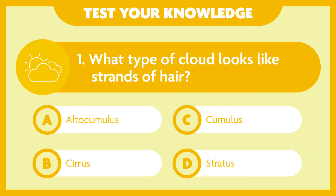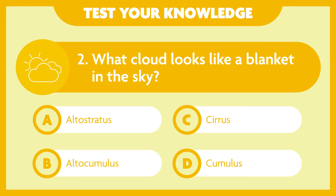Test your knowledge. What type of cloud looks like strands of hair? A. Altocumulus, B. Cirrus, C. Cumulus, D. Stratus. Number 2: What cloud looks like a blanket in the sky? A. Altostratus, B. Altocumulus, C. Cirrus, D. Cumulus.